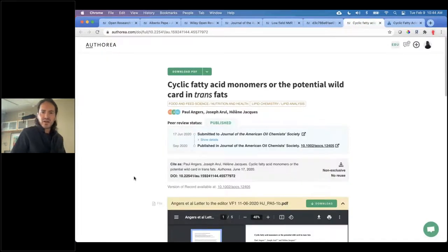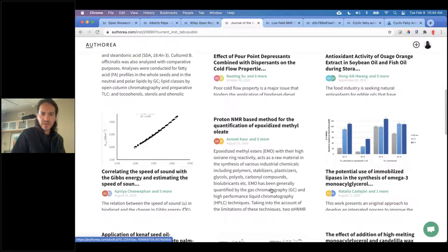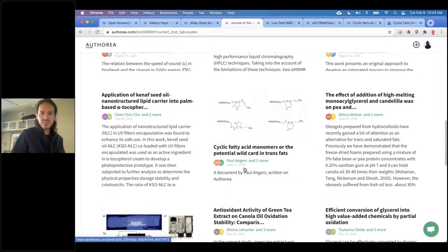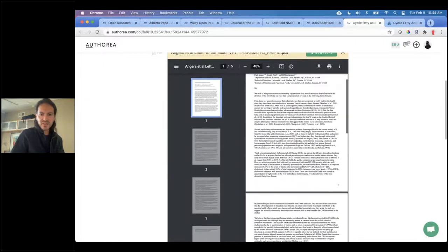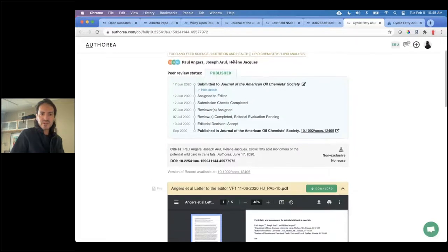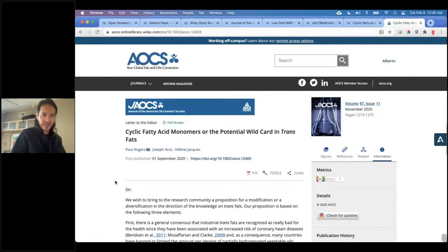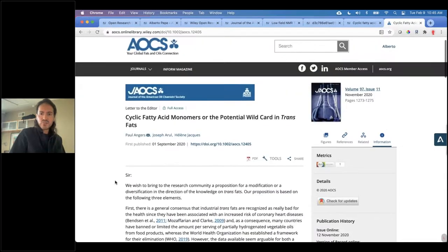Let me show you one last preprint — one that's already been published in JAOCS. It looks like the other one: title, peer review timeline, citation box, and the document itself. The peer review timeline shows the last event is publication in JAOCS with a link to the version of record. Going to that version of record points straight to the actual publication. So it really allows for a seamless transition from the preprint version to the published version. With that, I'll bring back my Q&A slide and stop there — if there are any questions, I'd be very happy to answer them.